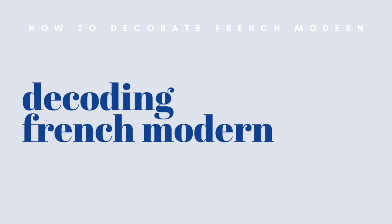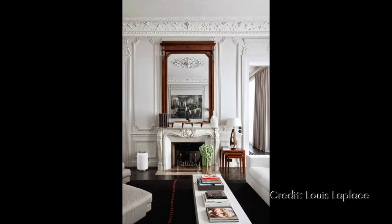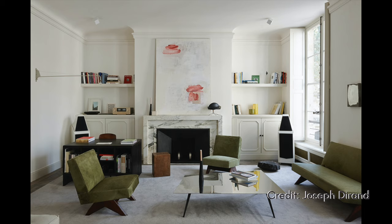Have you been noticing those super ornate architectural details — molding up the gills, baseboards, crown molding, chair rail molding, French style molding all over — and then that juxtaposition against super modern, super clean lines, very simple and aesthetic furnishings? That, my friends, might be the French modern design style. French modern is considered an eclectic design style because it marries two dissimilar design aesthetics.